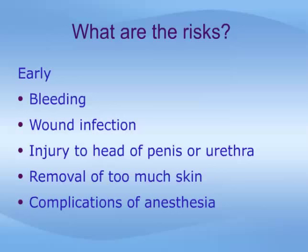Wound infections are also uncommon, but can occur after any surgery. Injury to the head of the penis or urethra are very rare, but severe complications. Also rarely, too much skin may be removed at the time of surgery.